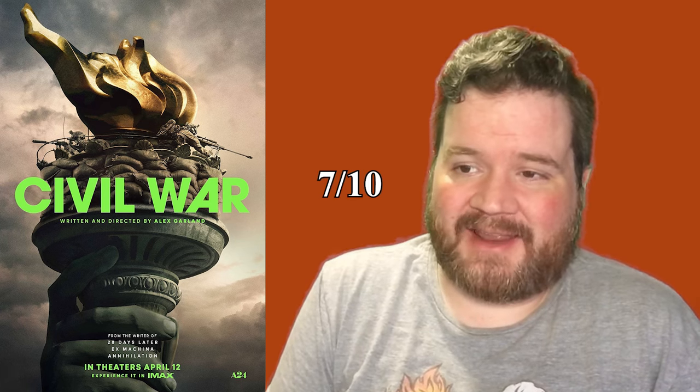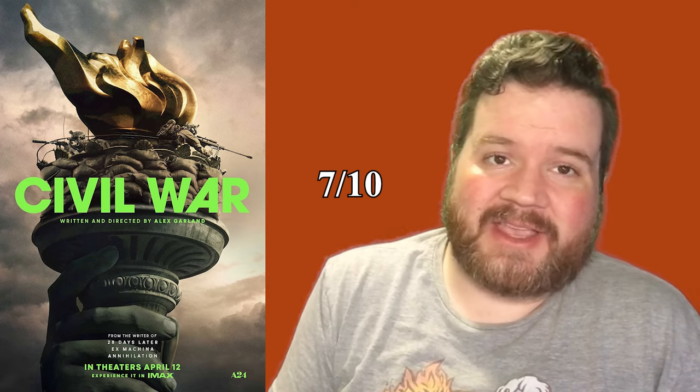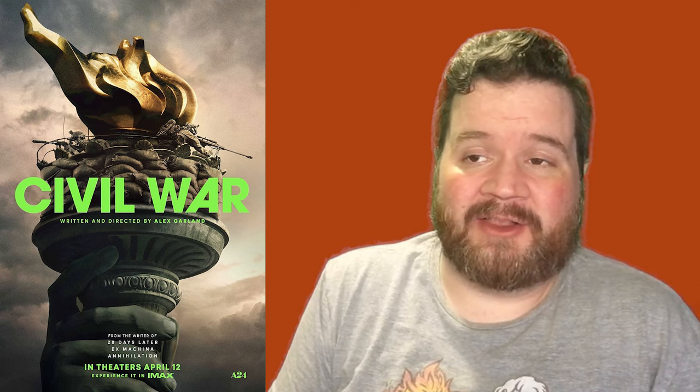We are giving Civil War a 7 out of 10 for flashing lights. Some of the camera work is a little bit shaking and handheld to look like actual war footage, but that's not very common and these shots don't last very long.